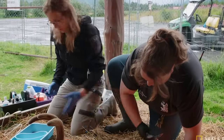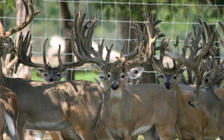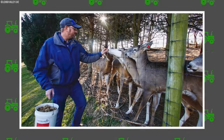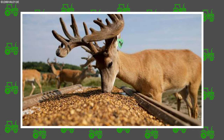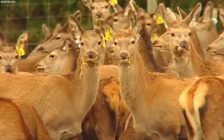Central to maintaining deer health is access to veterinary care, a fundamental pillar of responsible farming practices. Farmers collaborate closely with veterinarians to establish comprehensive health management protocols, conduct regular health assessments, and swiftly address any emerging health concerns. This vigilant approach ensures the overall well-being of the deer herd and mitigates the impact of potential health challenges.